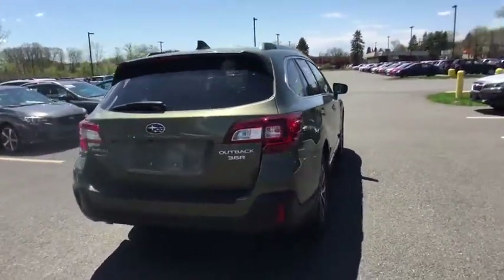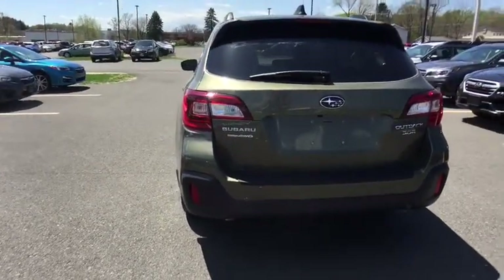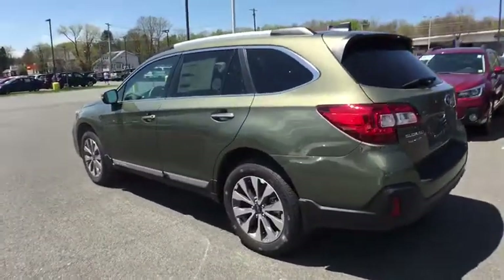Power liftgate, power passenger seat, lane departure warning, stability control, Bluetooth, leather-wrapped steering wheel, adjustable steering wheel, power steering, cruise control, aluminum wheels, keyless start, four-wheel disc brakes.